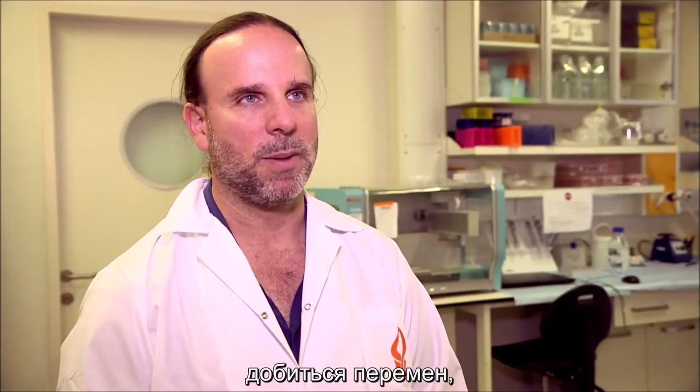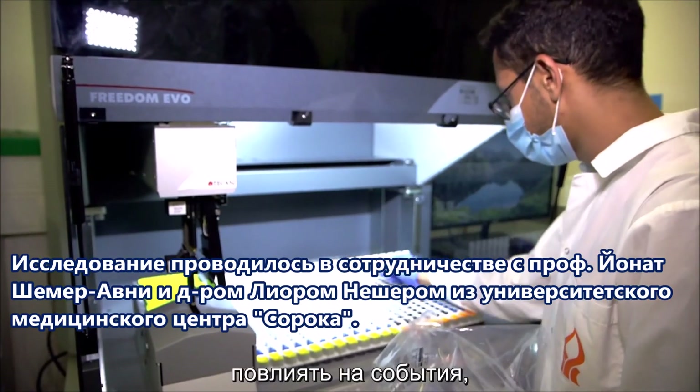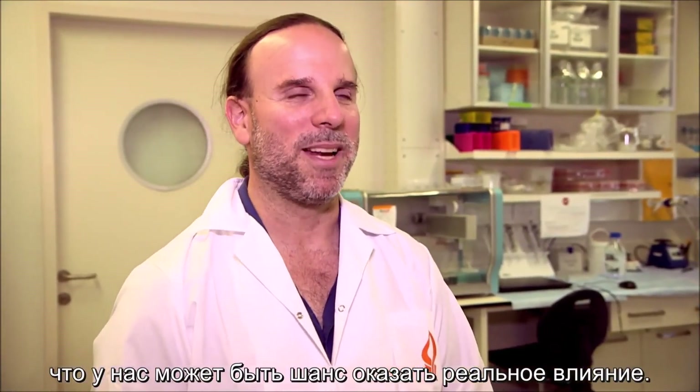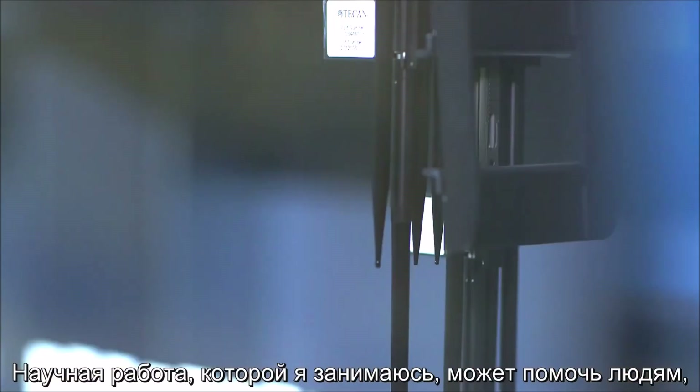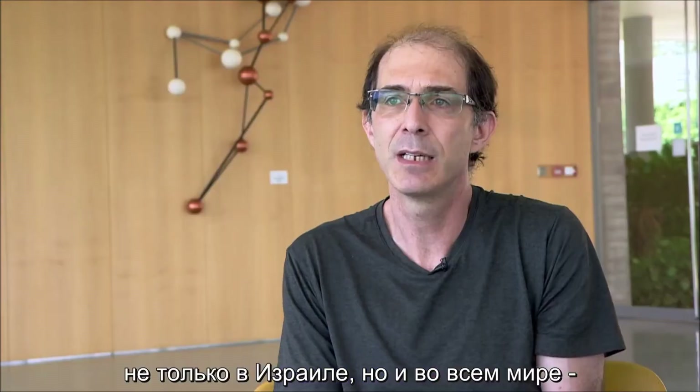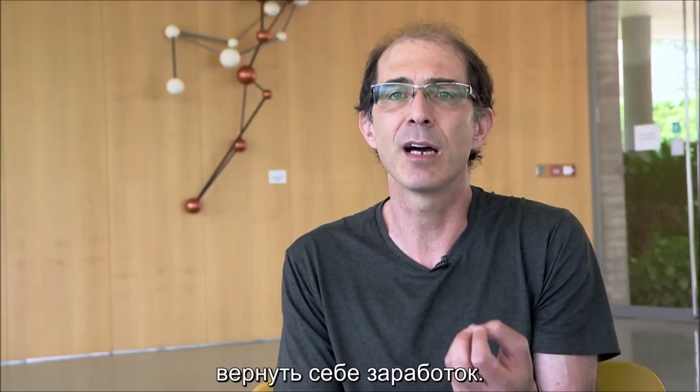Our motivation from the get-go has been to make a change or to have an impact, and I think now we're at a point where we feel that there might be a chance that we actually will make an impact. The science that I'm doing may help society — not just in Israel, but throughout the world — regain its livelihood.